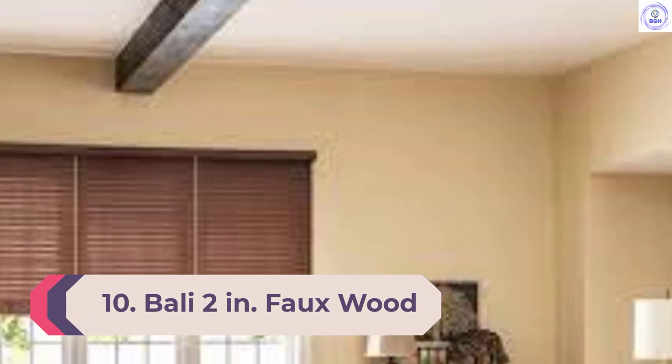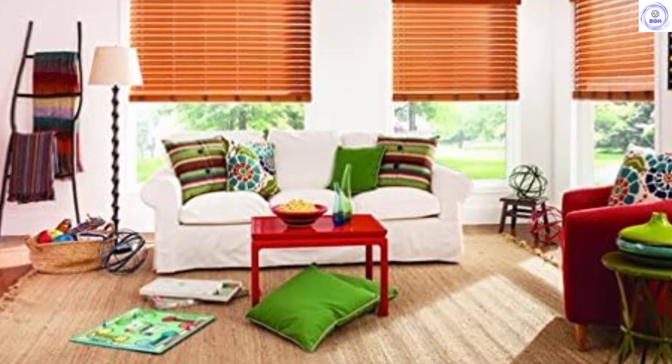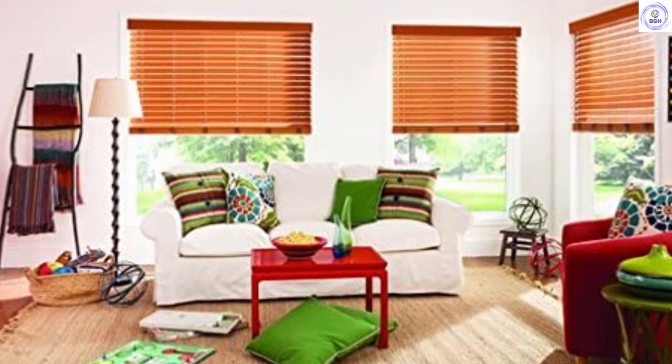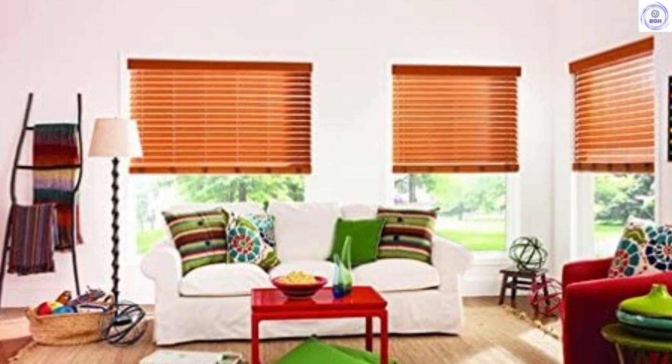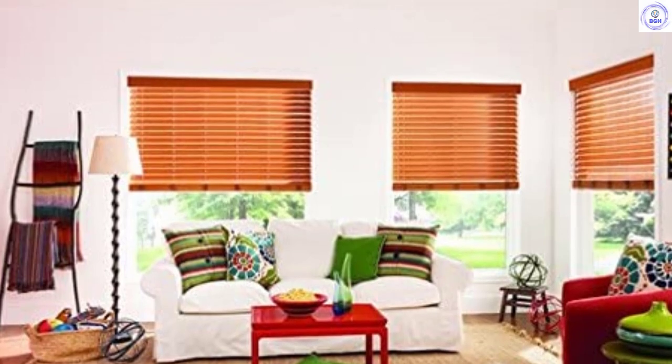Number 10: Bali 2-Inch Faux Wood Blinds. Bali Faux Wood Blinds are made to order with tons of customization options. They come in a vast range of precise widths and lengths. You can also choose your mount type and whether you want 2-inch or 2.5-inch slats. Additionally, you'll have a choice of headrail style, lift system, tilt type, ladder style, and valance design. There are lots of colors and finishes to choose from, with faux wood slats in neutral painted tones, realistic-looking wood grains, and various stains.